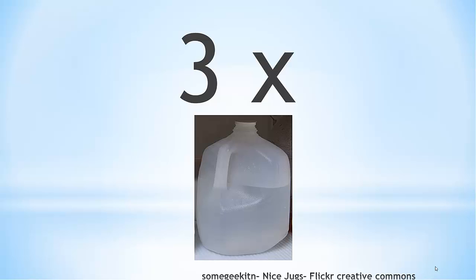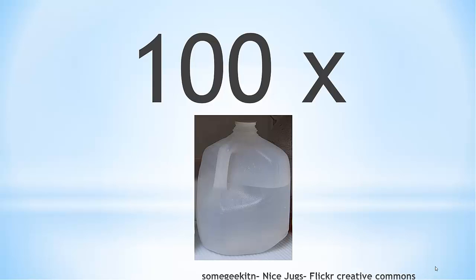A healthy person can drink up to three gallons of water a day. U.S. residents use approximately 100 gallons of water a day.